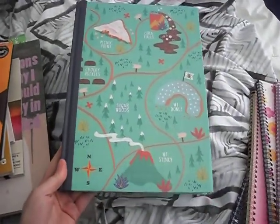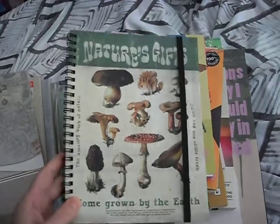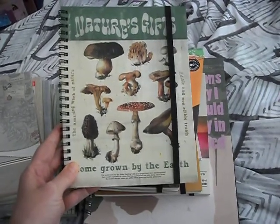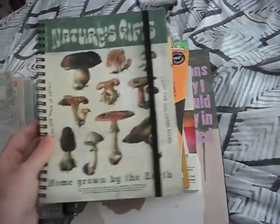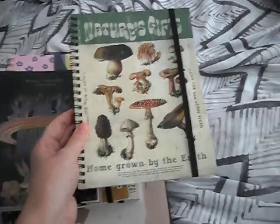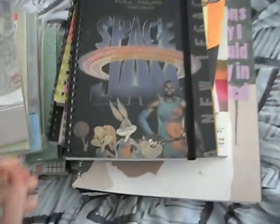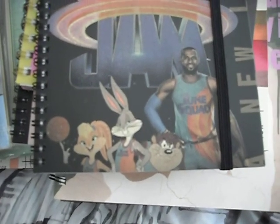I'm writing in A4 a lot at the moment. I had a Typo voucher. They're all just lined plain white paper inside. I got the Space Jam one specifically for the cartoon Bugs Bunny and Friends at the bottom.